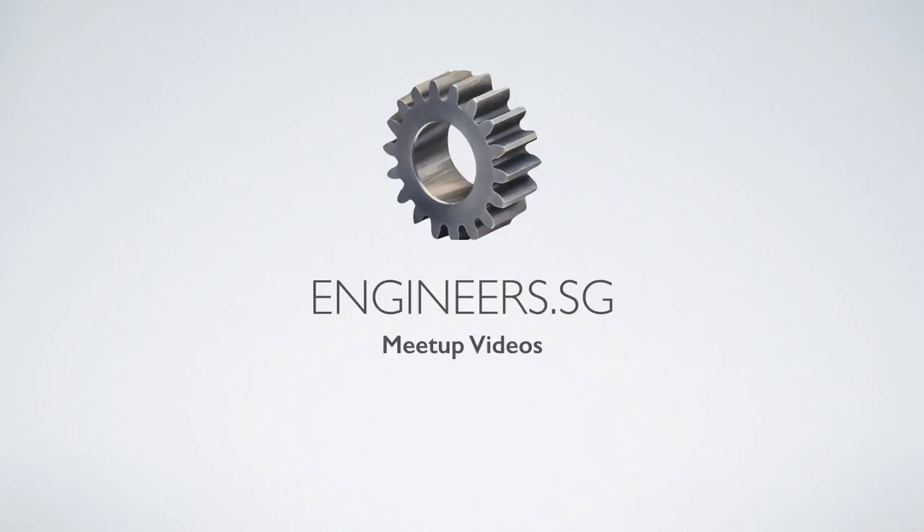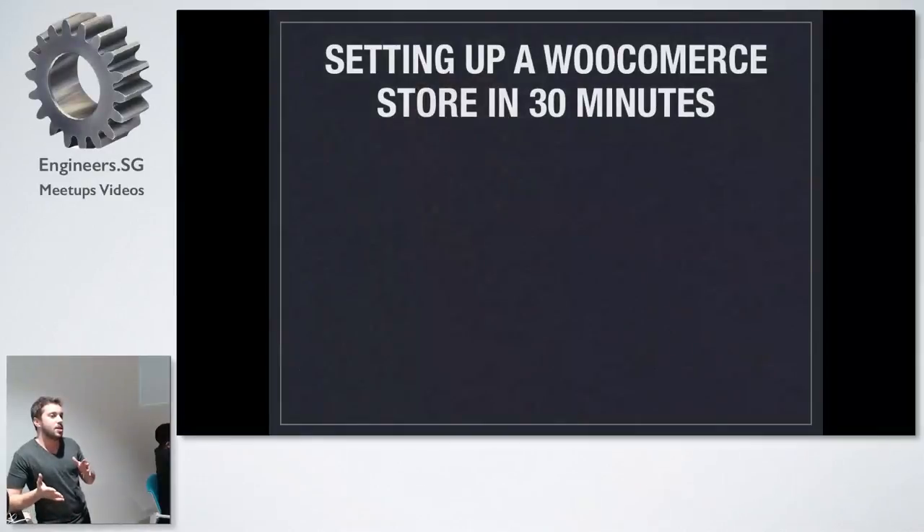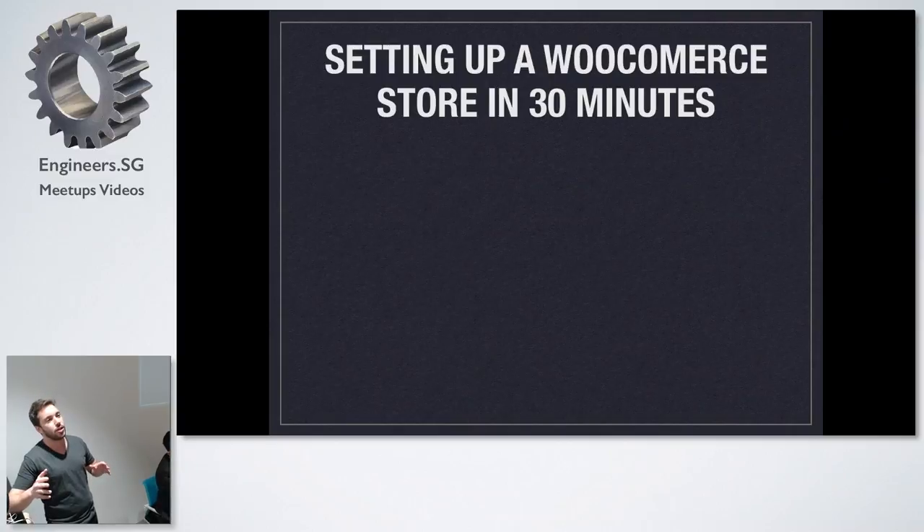Setting up a WooCommerce store in 30 minutes or less. Actually, setting up is like 5 to 10 minutes once you do it for the first time. Setting up is super easy — you only have to install a plugin and that's it. But we're going to walk through a little overview on how to install WooCommerce and how to install WordPress.